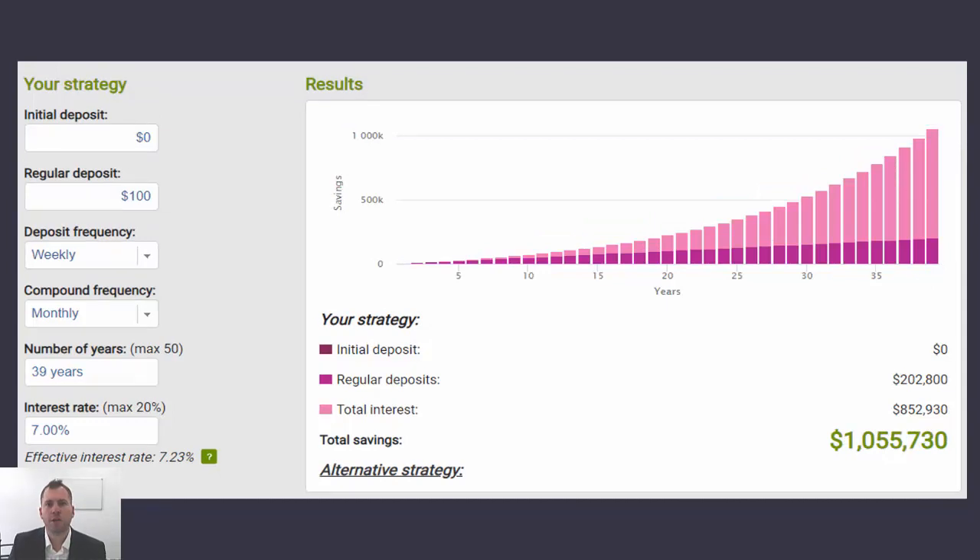Moving forward, if they continue this strategy long term, it will take them 39 years to achieve their million dollars. So the first $100,000 takes 12 years, but the remaining $900,000 only takes 27 years. Comparing 12 years to just 27 years for the remaining $900,000 — you can see that compounding has a real impact on how your investment can grow in value over time.